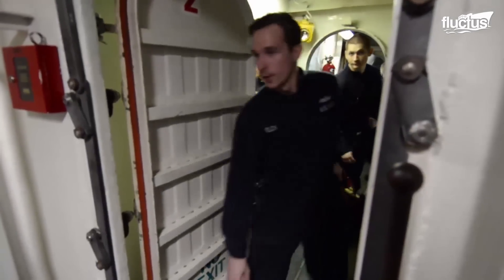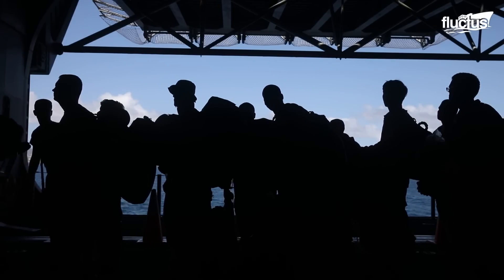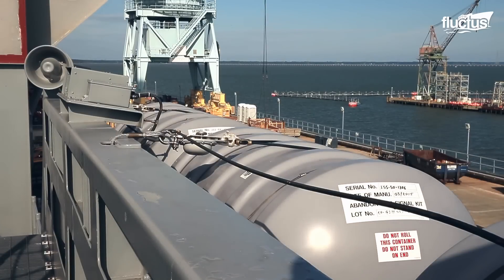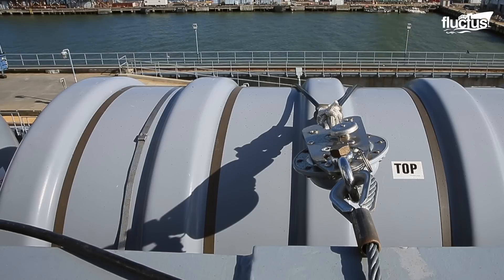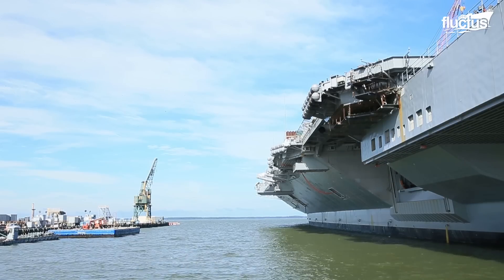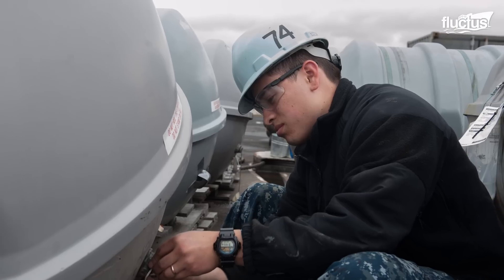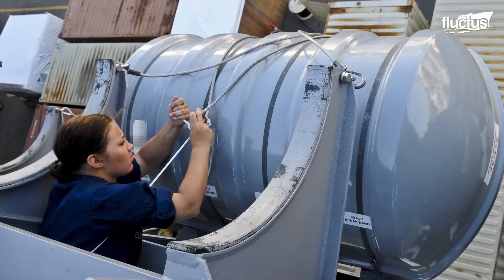If the flooding cannot be controlled, the Navy must abandon the ship. It's a nightmare scenario that implies the evacuation of the crew. Each Navy ship is equipped with several life rafts, designed to be self-inflating, and can hold a specific number of people. The exact number of life rafts on a ship varies depending on the size and type of the vessel. However, Mark VII and Mark VIII are the standard life rafts for the U.S. Navy.